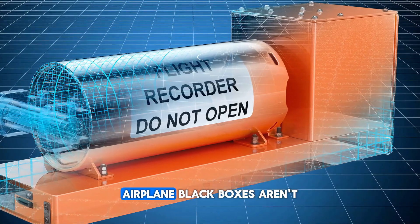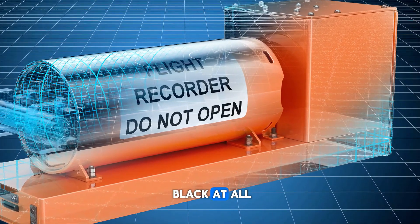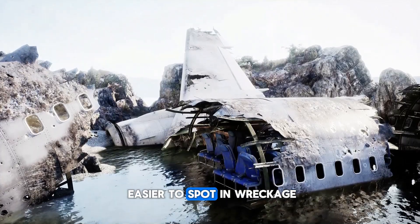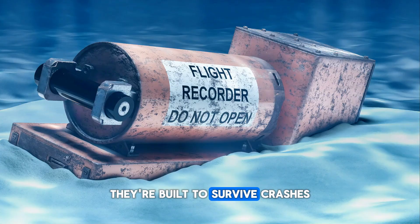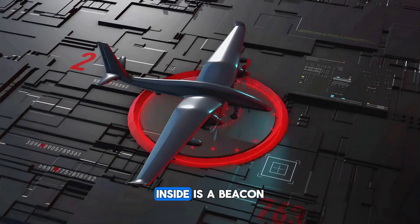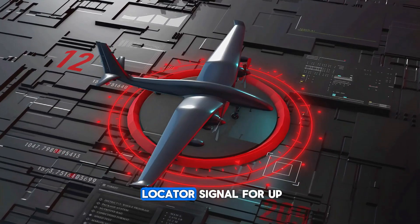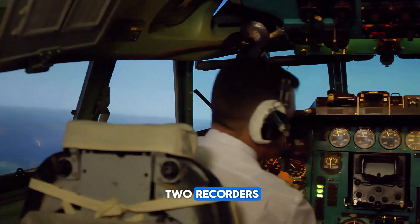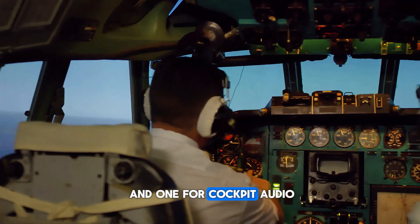Despite the name, airplane black boxes aren't black at all — they're bright orange. That color makes them easier to spot in wreckage. They're built to survive crashes, extreme heat, and deep ocean pressure. Inside is a beacon that sends out a locator signal for up to 30 days. And there are actually two recorders: one for flight data and one for cockpit audio.